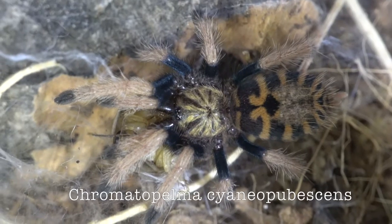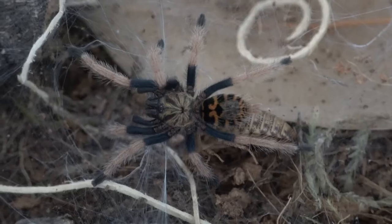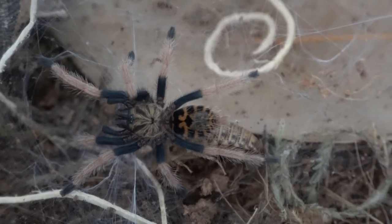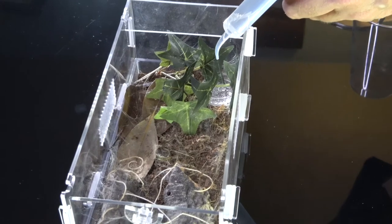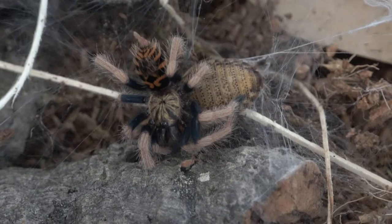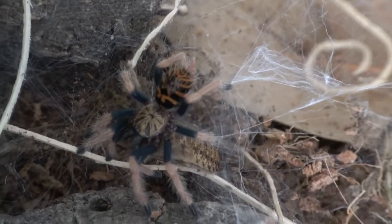Next is Chromatopelma cyanopubescens, or GBB — Green Bottle Blue Tarantula. These are great beginner tarantulas. They're beautiful, stay out on display, and change color as they grow — starting with tiger-like stripes and eventually turning into a blue beauty with an orange abdomen. Really easy to care for; they like it a little on the drier side. I over-water the water dish once a week and feed it twice a week as a sling. It eats all the time — it's a happy spider.